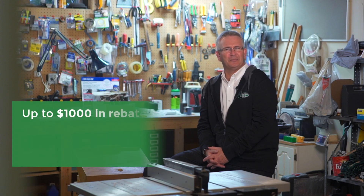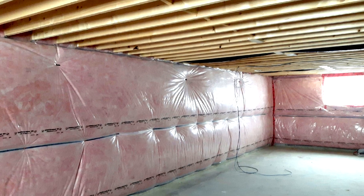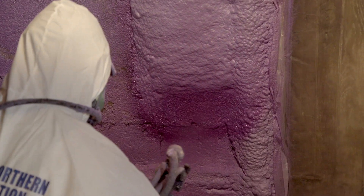Obviously some folks tend to spend more time in their basement than others. It is important however to make sure that all of your basement exterior walls are well insulated, using either a blanket, a batt, or a spray foam insulation system. This is important not only for the energy efficiency of your home but for comfort throughout the entire home.